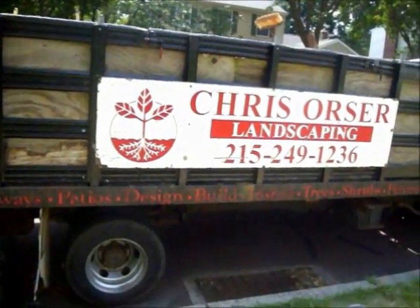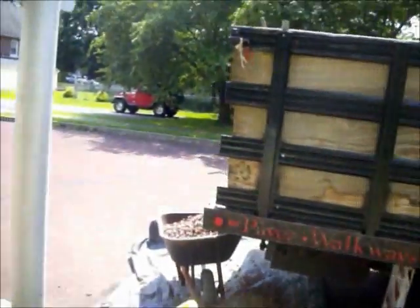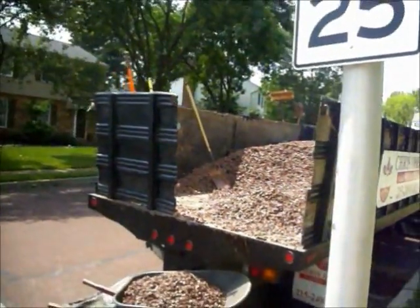Chris Sorcerer Landscaping, 215-249-1236, at a property in Bucks County, Pennsylvania, where we're laying down redstone in all the flower beds.